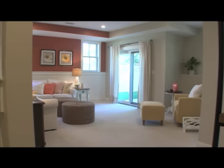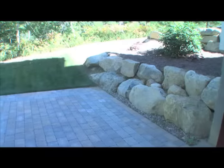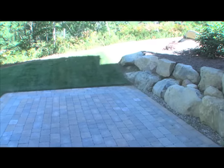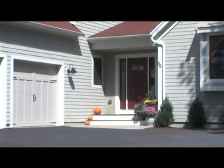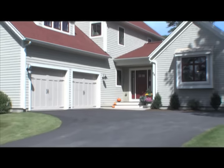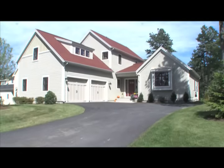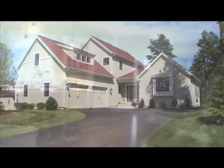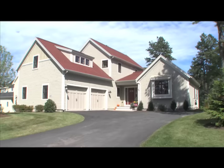This home also has an optional finished basement with a half bath and walk-out patio, providing many opportunities to make this home your very own. The Cranberry is a beautiful home with over 1,800 square feet of living space, three bedrooms, two and a half baths, and an open, inviting floor plan. Come see for yourself.